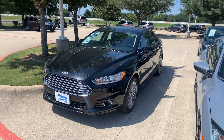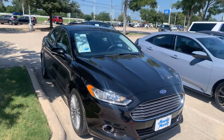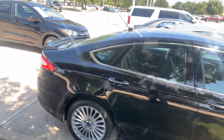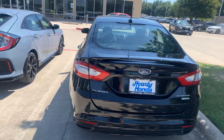Hey there, this is Thomas here at Howdy Honda. This is the 2016 Ford Fusion, got around 60,000 miles on it. It's in great shape — got your leather interior, it's the Titanium edition with your EcoBoost, has your backup camera.